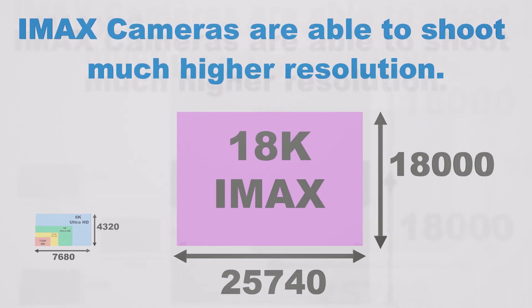But the pinnacle of resolution is IMAX's 18K, boasting a jaw-dropping 25,000x18,000 pixels. These higher resolutions provide a more immersive and detailed viewing experience.